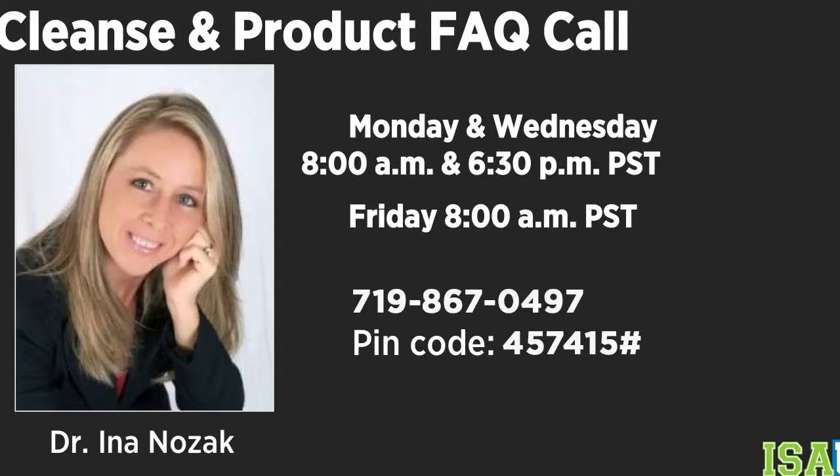Dr. Suk Cho's video covers eight steps on purity and how the system is formulated — so for people with questions about how products are made and what's in them, there are fantastic whiteboard videos on the site. There's also a link to Dr. Ina's call. Dr. Ina is a clinical nutritionist available Monday at 8 a.m., Wednesday at 6:30, and Friday morning to answer all your questions. Please use her as a resource.